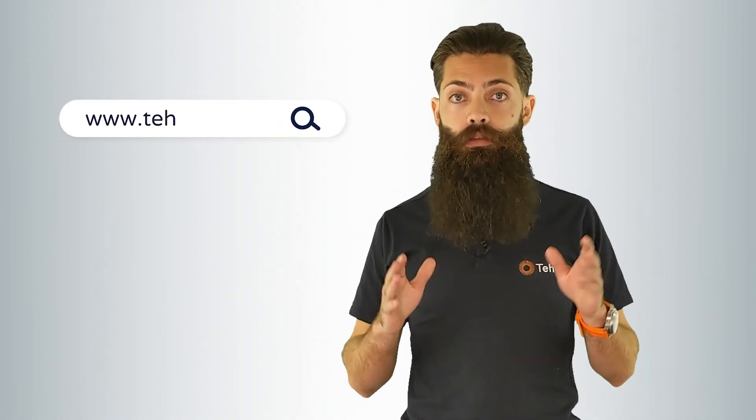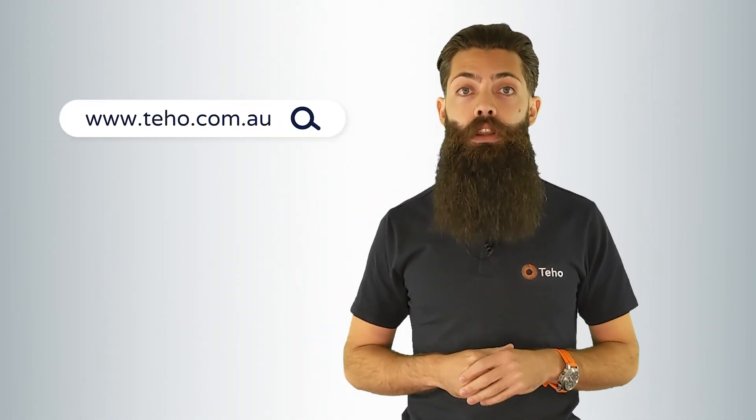If you're considering solar or battery for your home or business, please reach out and speak to an energy expert at Teho today. Give us a call on 1300 22 92 92, or check out our website at www.teho.com.au. That was everything you need to know about single phase and three phase power, what the differences are, and how it impacts your home or business. I'm David Green from Teho. Thanks for watching.